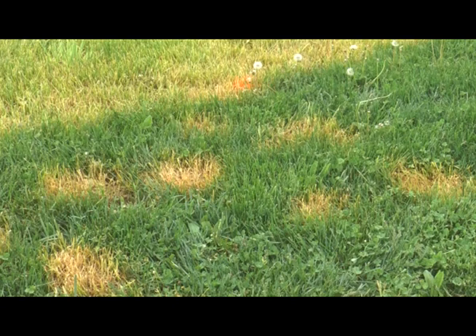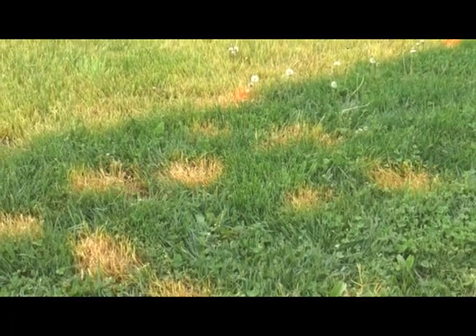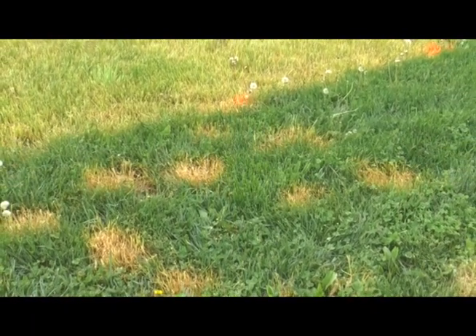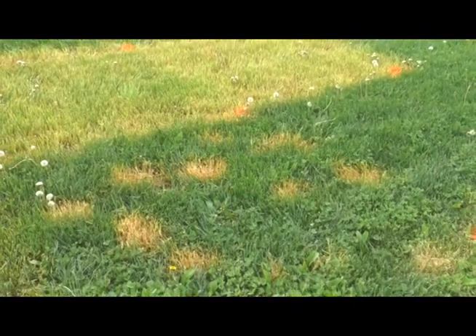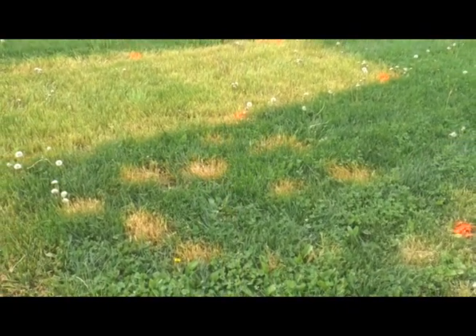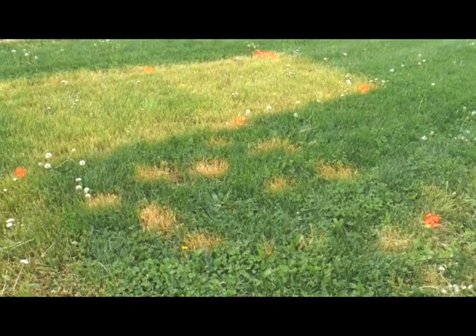Spot treating with a non-selective herbicide is far less impactful on turf grass aesthetics than complete renovation. Notice the foreground plots have been treated with the glove and glove method to remove rough stock bluegrass, while the background plots have been completely treated in preparation for seeding.